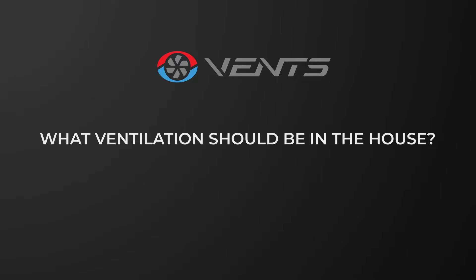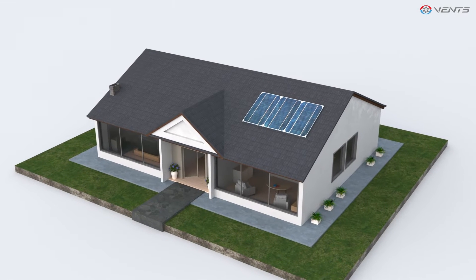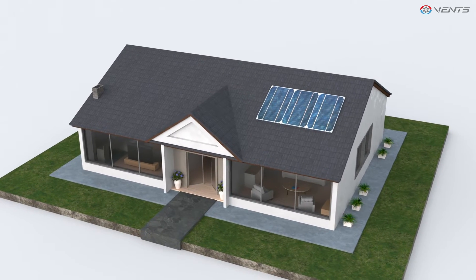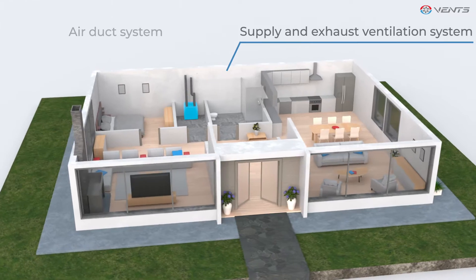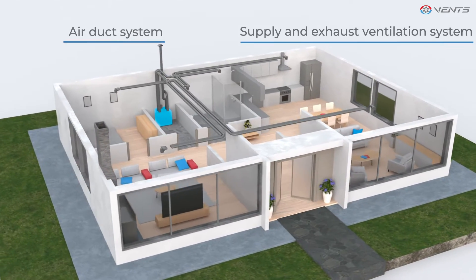What ventilation should be in the house? Vents is a ventilation equipment expert. We offer comprehensive solutions that provide quality indoor air exchange.